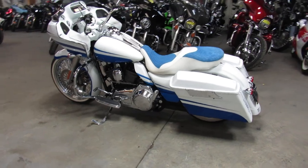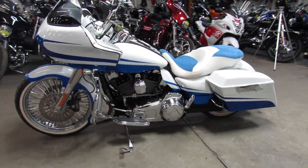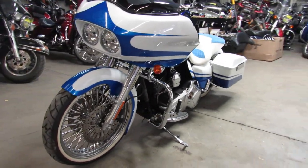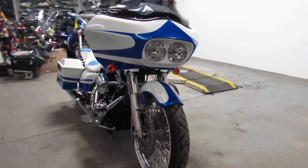Got that 21 inch fast spoke chrome wheel, custom paint done right, wrap around custom front fender, custom seat, tons of chrome. This thing is going to turn heads everywhere you go — they're over 30 grand into this build.